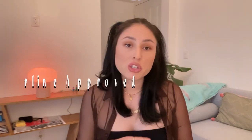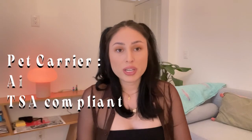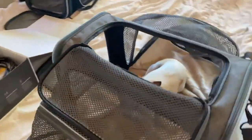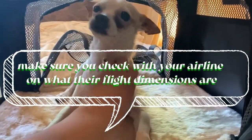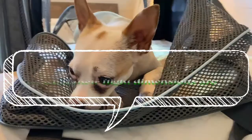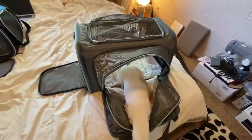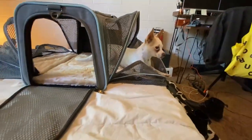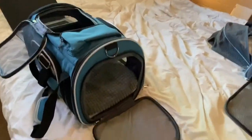Before you fly, make sure you order your pet carrier at least three months in advance so you can train them with it. Make them comfortable using positive reinforcement — use treats, put blankets in there, make it feel homey. The idea is to create positive experiences so the pet feels comfortable going in the crate and it's not a scary, traumatizing thing. You want them to feel safe in their carrier so that on the day you fly, they'll go in with no problems.